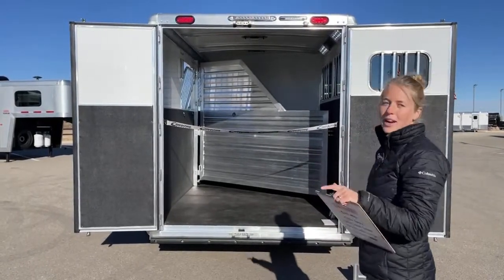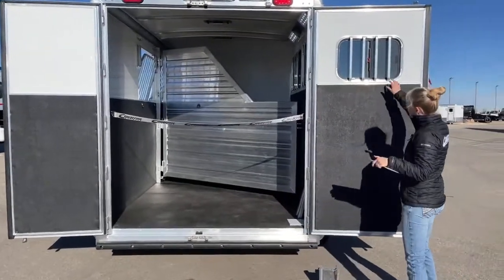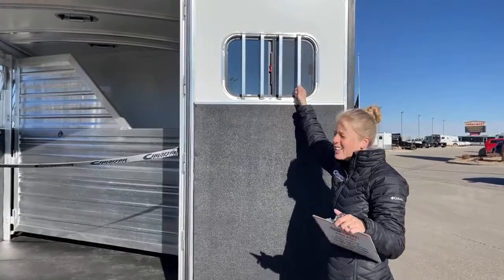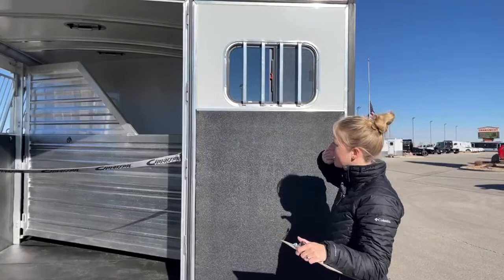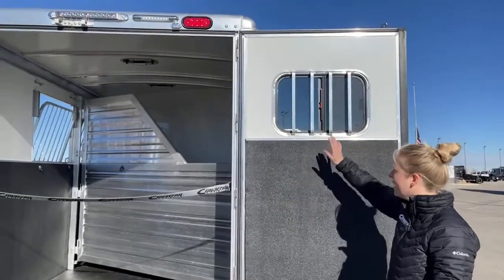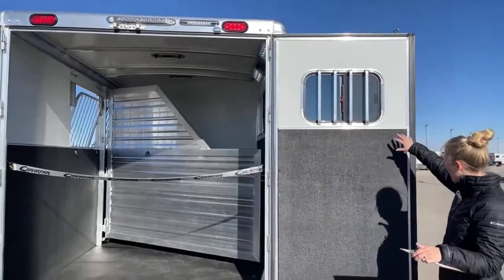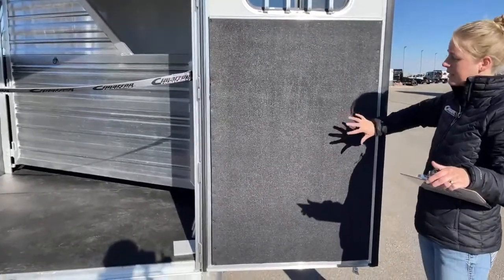On the hip side we did another window — another bus window. These Cimarrons do a really great job of providing a lot of ventilation for your horses. You can get a lot of wind pulled through here — you've got roof vents, drop downs, and bus windows. This rear window really helps move a lot of that air over the backs of the horses. You've got kick mats on these rear doors, so you're going to have a really nice clean finish.